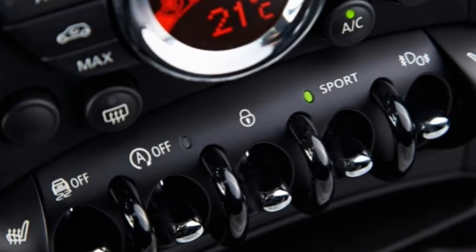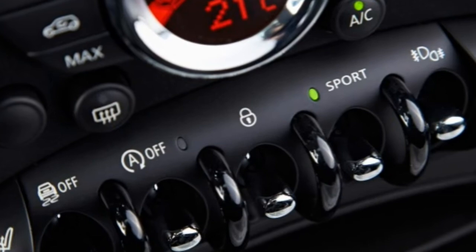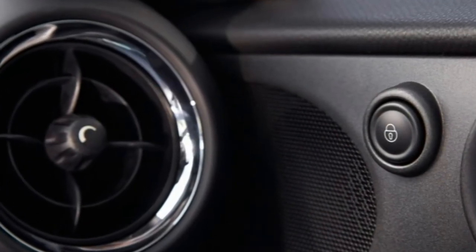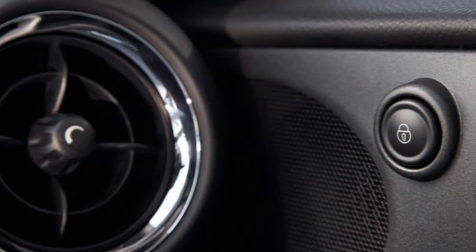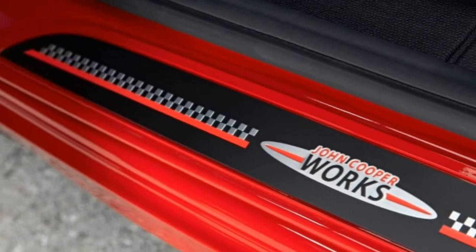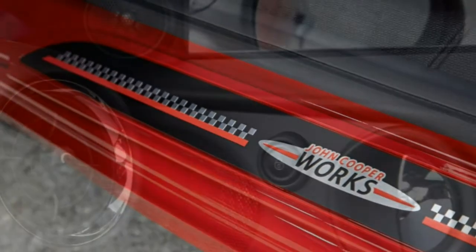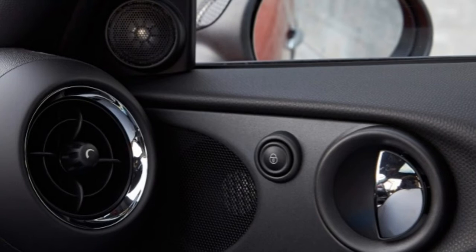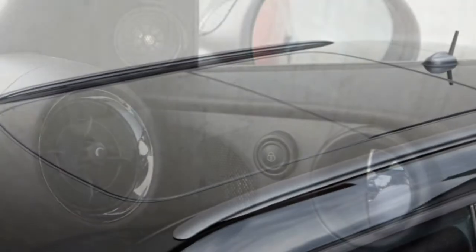2015 Mini Cooper Paceman Reveal: What's New For 2015. The 2015 Paceman receives only minor equipment changes, including available LED fog lights optional on the base trim, standard on S and JCW versions, and standard automatic climate control and automatic wipers.